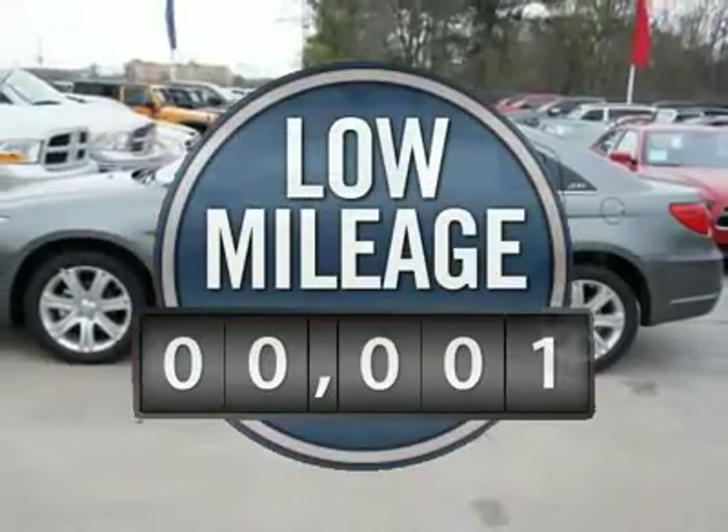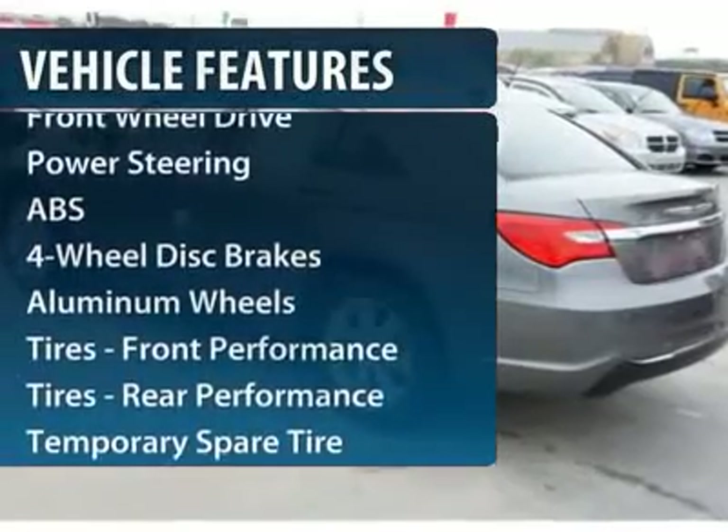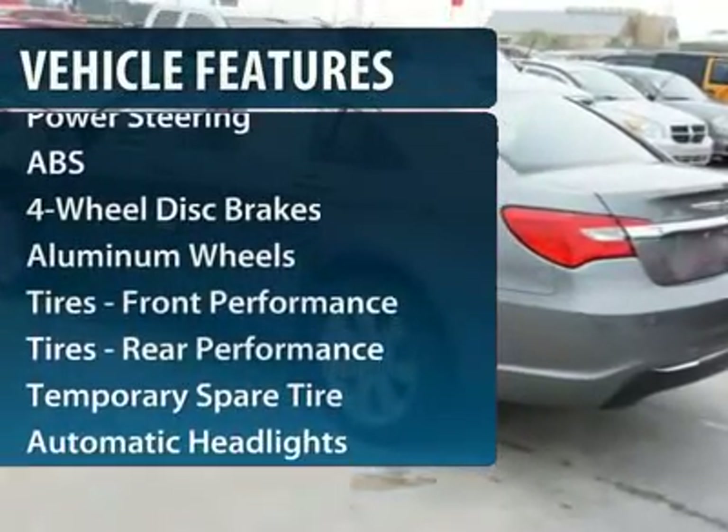This vehicle has less than 100 miles. Here are some of this vehicle's great options: steering wheel audio controls, anti-lock braking system, traction control, stability control, and air conditioning.